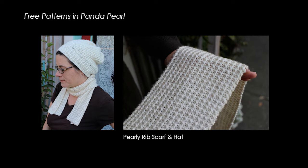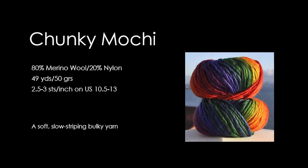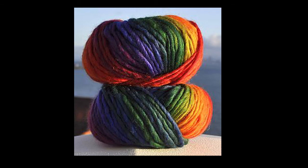We have new exciting colors for the fall season in many of our current yarns. Chunky Mochi is a single-ply, slow-striping, bulky yarn. It is 80% merino wool and 20% nylon, and knits up to about 3 stitches per inch. We have three new colors in Chunky Mochi, pulled from the Mini Mochi and Mochi Plus lines.